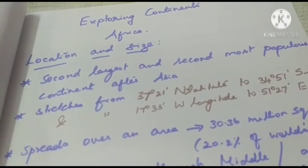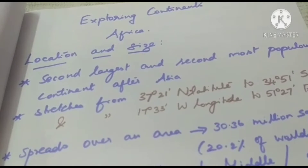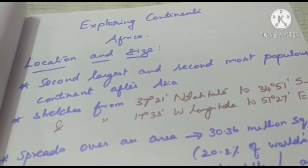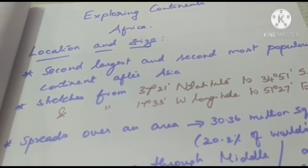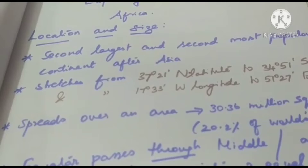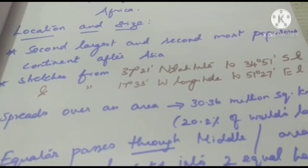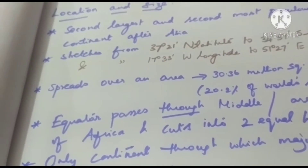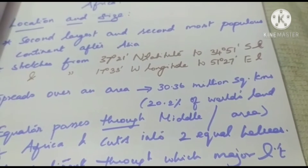Why is Africa called the mother continent? Africa is the second largest and second most populous continent after Asia. It stretches from 37 degrees 21 north latitude to 34 degrees 51 south latitude, and from 17 degrees 33 west longitude to 51 degrees 27 east longitude. It spreads over an area of 30.36 million square kilometers, that is 20.2 percent of the world's land area.